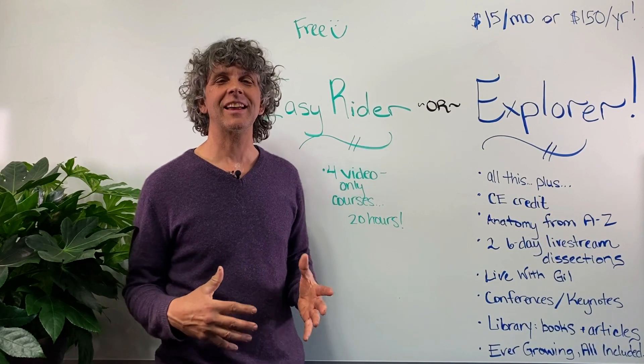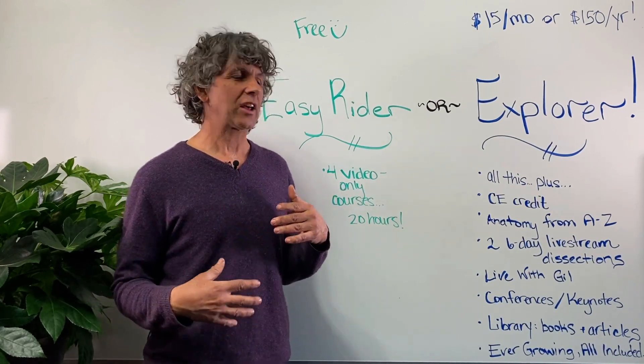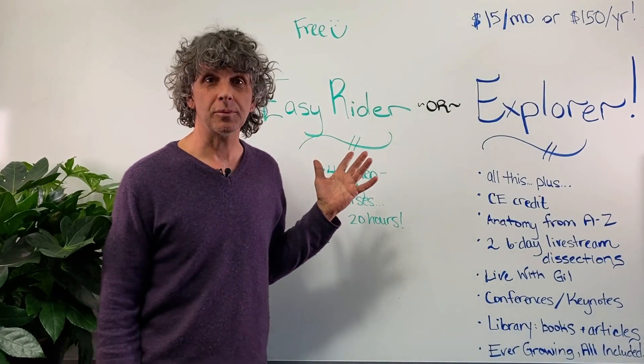Thanks for navigating your way to gillheadley.com. I'm Gil Headley. I'd like to give you an explanation of the different memberships on my website.